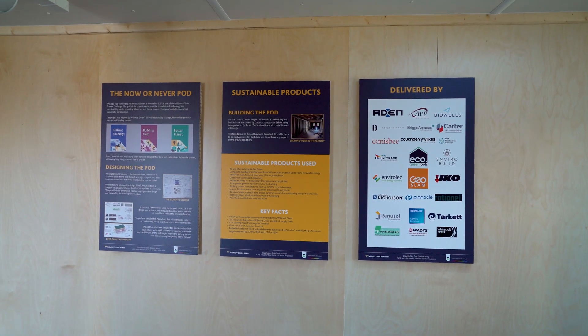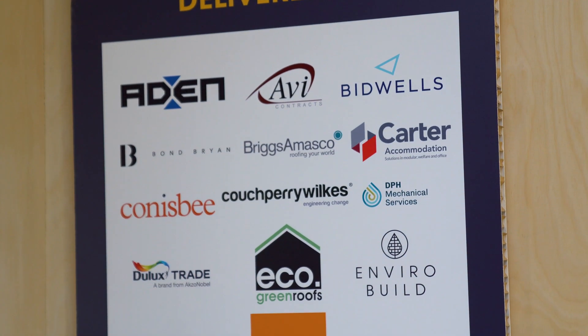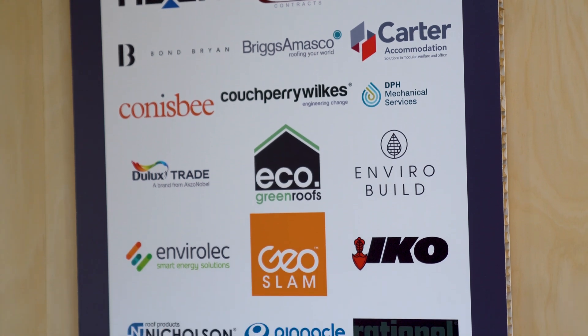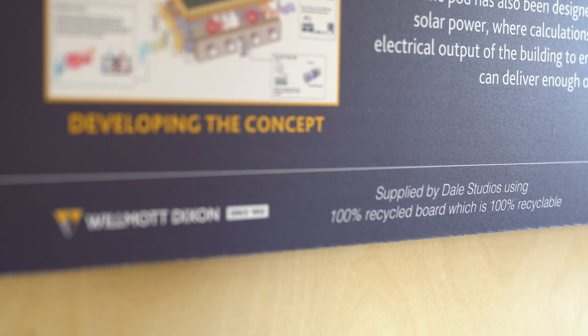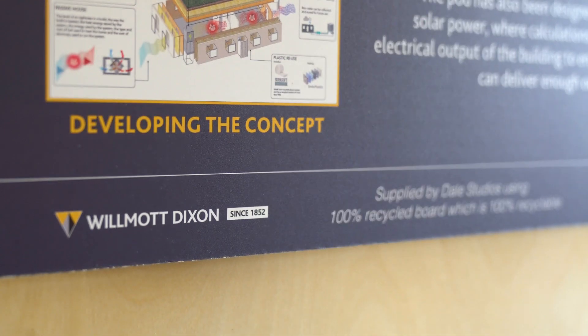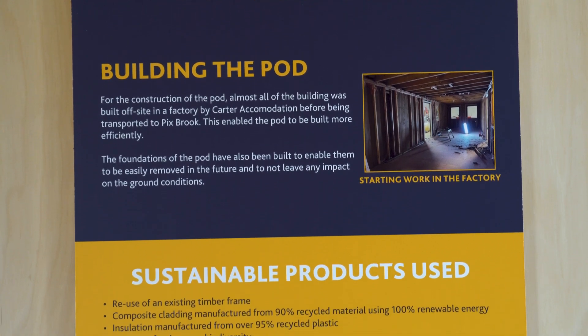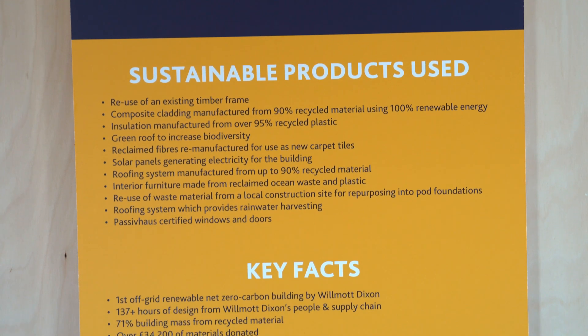We've had over 137 hours of design input from our supply chain, as well as countless hours of fitting out the pod. This also includes over £34,000 of materials donated from our supply chain. Over 71% of the total building mass of the pod is from recycled material, and we've carried out embodied carbon calculations demonstrating we are meeting LETI and REBA targets by 2030 — now.